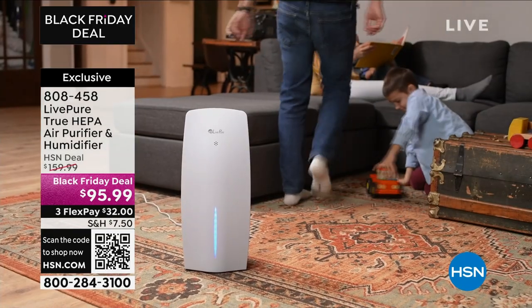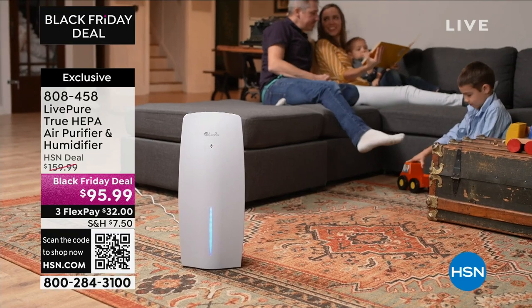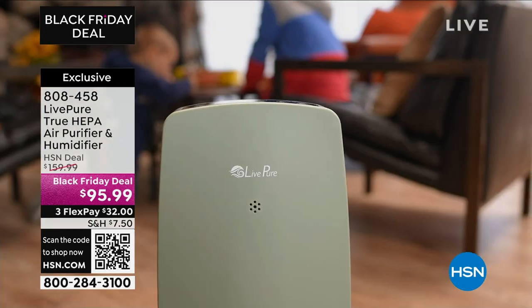And at 400 square feet — that's a big room, 20 by 20 — it will clean the air once every hour. If you put it on a couple hours ahead of time, you're going to get a couple of cleanings out of a big room. If you let it run all day, you're actually cleaning the room 24 times every day, which is amazing.